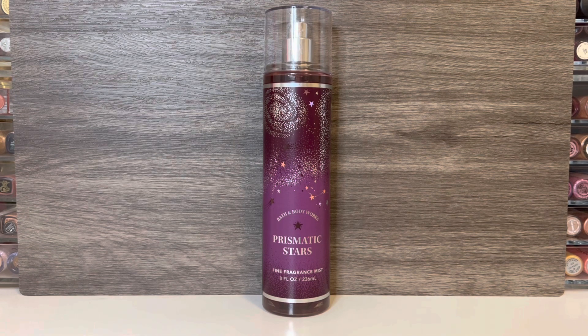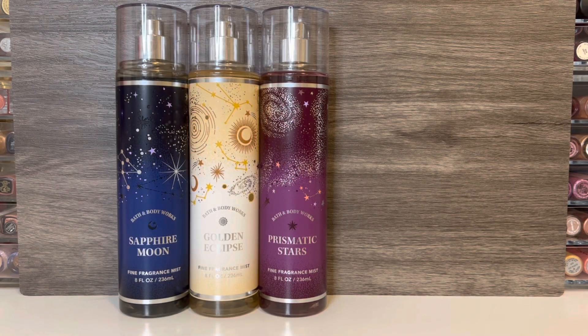I really like this one and can't wait to get the matching lotion to pair with it. It feels average as far as strength for a body mist. Overall, the Celestial scents are all fruity florals with a bit of warmth, so it feels like a cohesive collection and I do like all of them. I feel like Sapphire Moon is more of a light bedtime type of scent, where Golden Eclipse is a daytime wear-anywhere scent, and Prismatic Stars is more suited for evening. They're all nice, but I can't say any of them stand out as particularly remarkable.